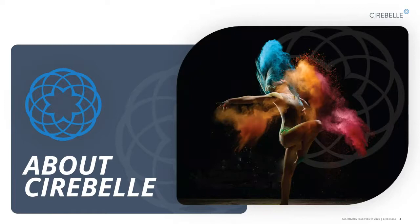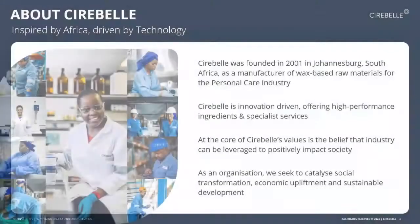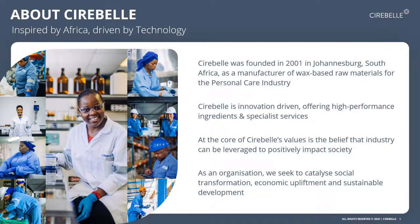A quick introduction about Cerebell. For those of you that have attended previous webinars, you'll be familiar with our company. Cerebell was founded in 2001 in Johannesburg, primarily as a manufacturer of wax-based raw materials for the personal care industry. We are a specialty-focused company and we develop innovative, high-performance ingredients. At the core of our values is the belief that our industry can be leveraged to positively impact our society, focusing on sustainability and the four pillars we've identified in previous seminars.